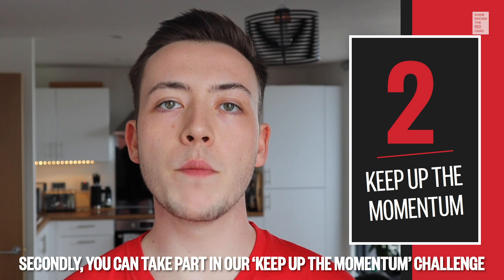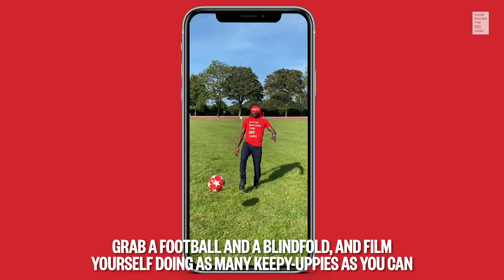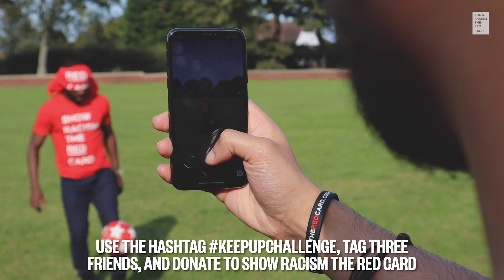Secondly, you can take part in our Keep Up the Momentum Challenge. Grab a football and a blindfold and film yourself doing as many keepy-uppies as you can. Use the hashtag KeepUpChallenge, tag three friends and donate to Show Racism the Red Card.